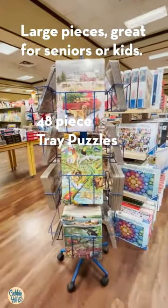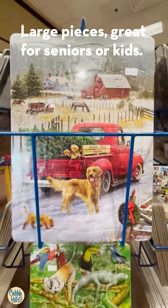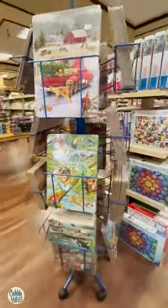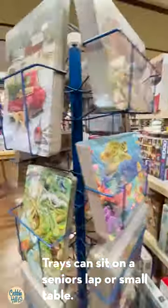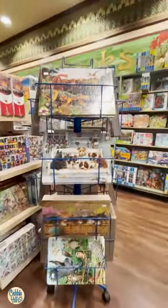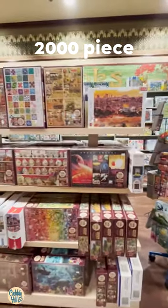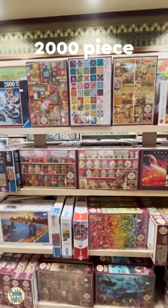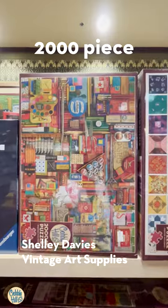And these as well. Here's a fun Greg Giordano one. And 2,000 piece puzzles.